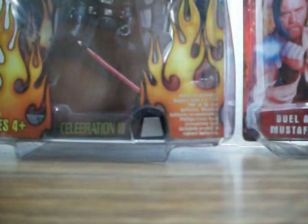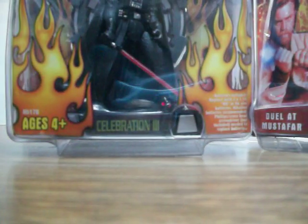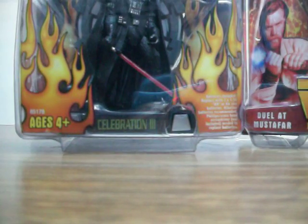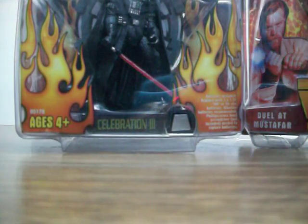These two I will not be opening. This is the Celebration 3 Darth Vader, and this is the Lava Reflection Obi-Wan Kenobi — both from Episode 3, all in the star cases. I got these from my uncle, who also happens to collect Star Wars figures. He does have a YouTube account — I'll post a link when I upload this video.